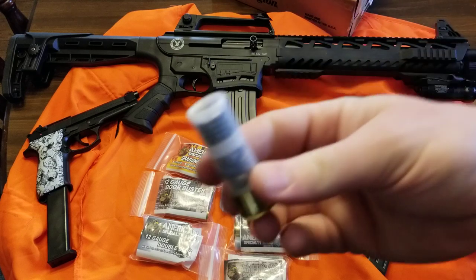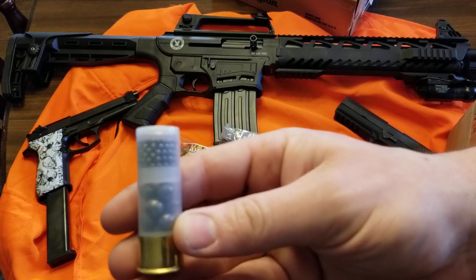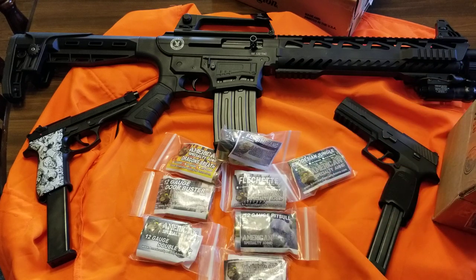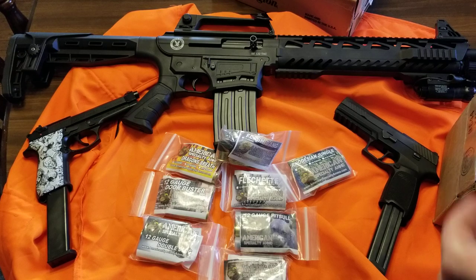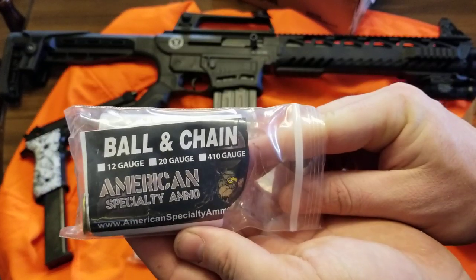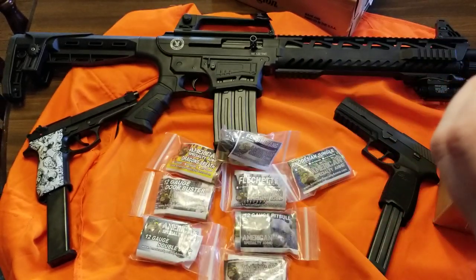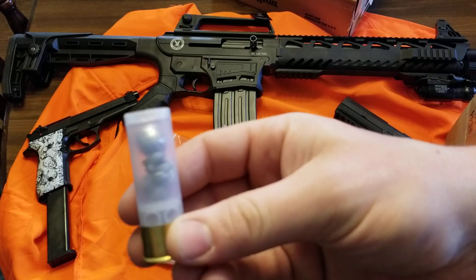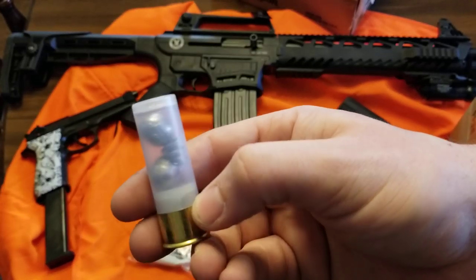We've got some heavy shot up top and then some buckshot underneath. And these are cool — this is the ball and chain, which a lot of people know what that is. It's two balls with a little cable between them.